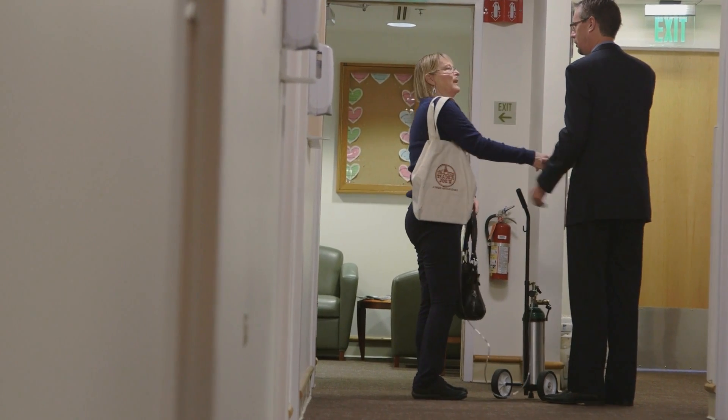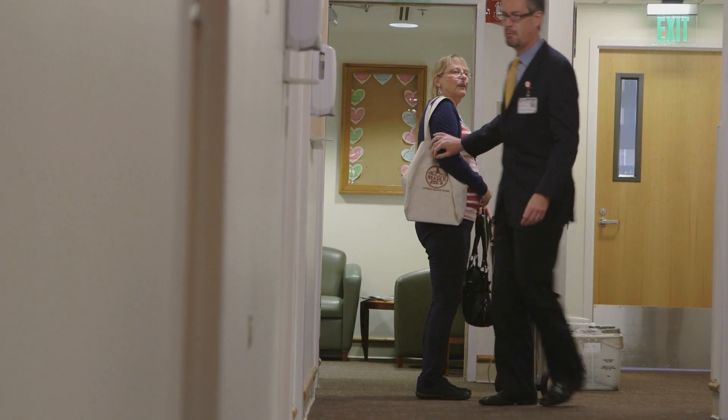We've got to take what we have and really scale it. Outcomes measurement, I believe, is the new holy grail in terms of being able to demonstrate that you are really helping your patients.